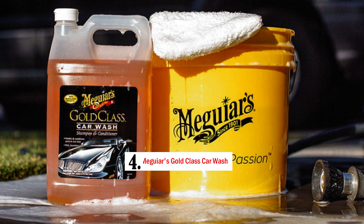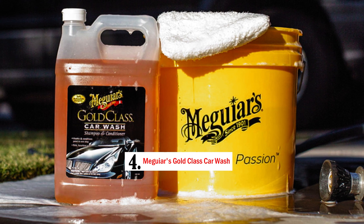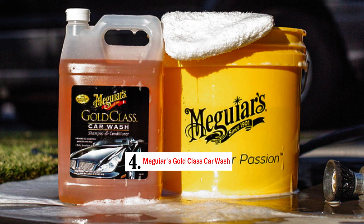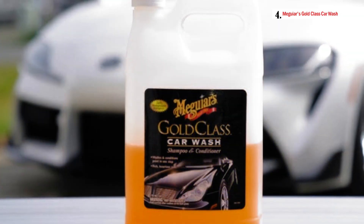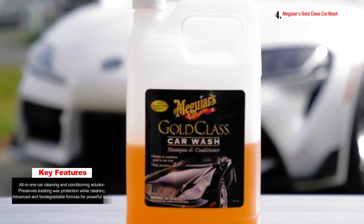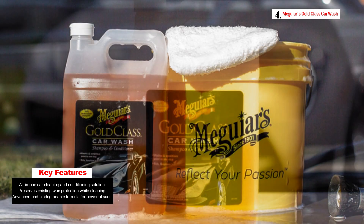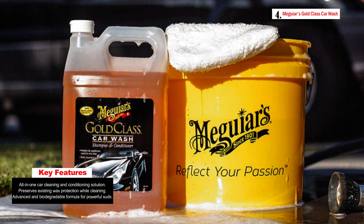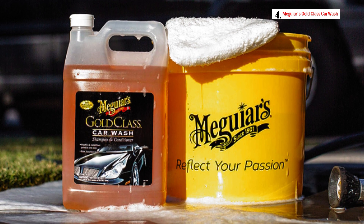Number 4: Meguiar's Gold Class Car Wash. Meguiar's Gold Class Car Wash is an ultra-rich foam soap designed to simplify the car cleaning process by combining cleaning and conditioning into one easy step. This premium car wash soap is formulated to save you time and effort while delivering a flawless, factory-like finish. It's created for both cleaning and preserving your vehicle, making it an excellent choice for automotive enthusiasts who want a convenient yet high-quality solution.